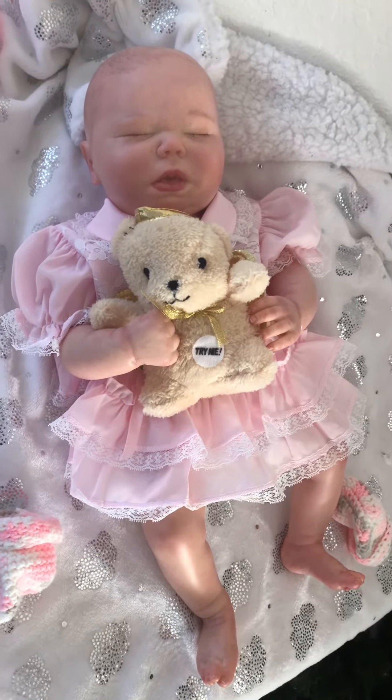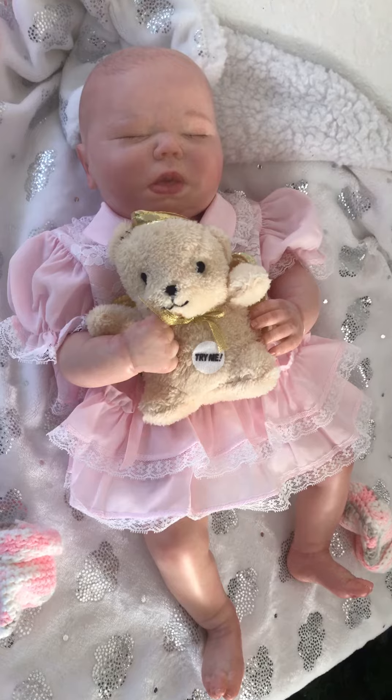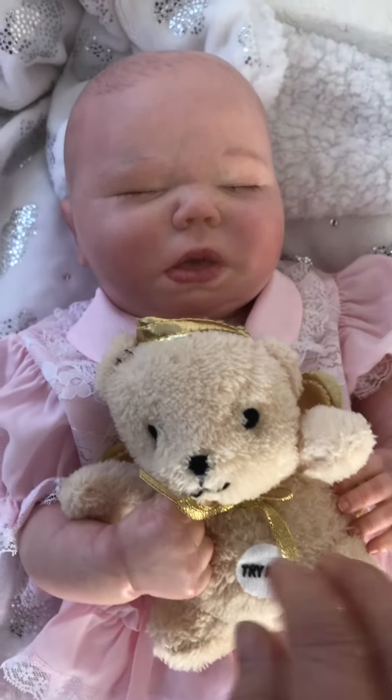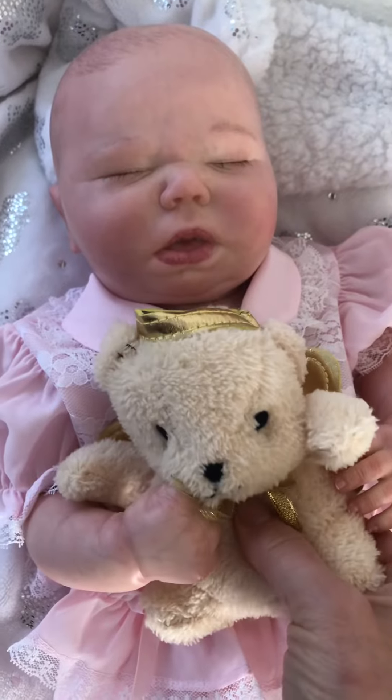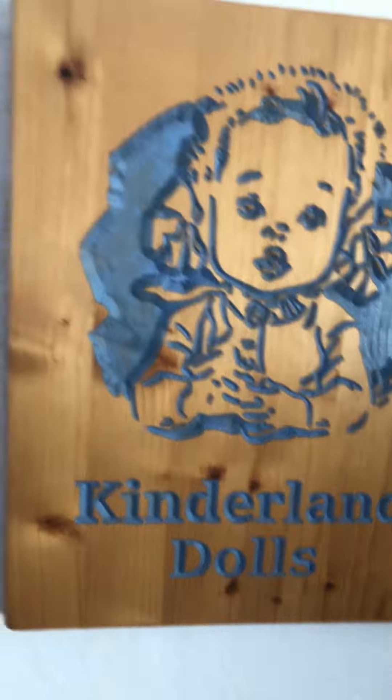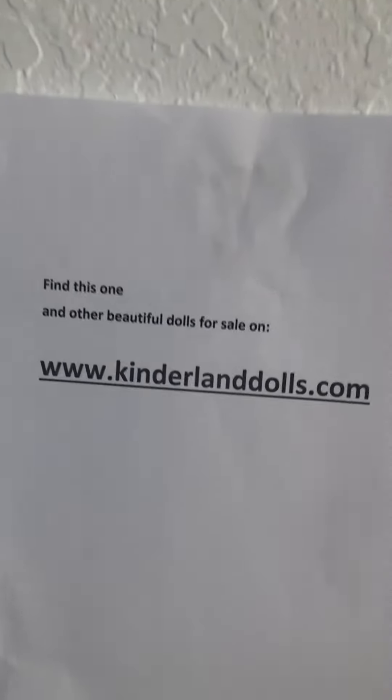What a cutie! See what her little bear does: 'Now I lay me down to sleep, I pray the Lord my soul to keep. Your love be with me through the night and wake me with the morning light. Amen.'